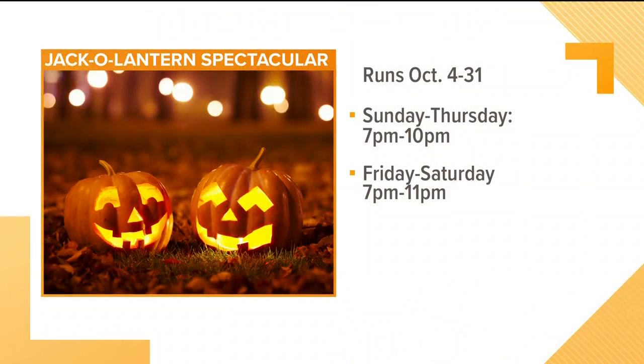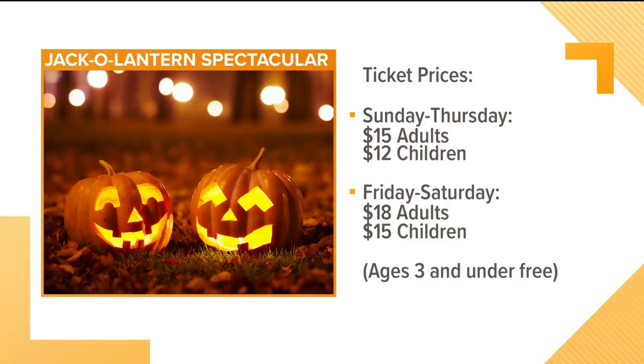So let's quickly tell you what you need to know about the Jack-O'-Lantern Spectacular. It goes through Halloween — Sunday through Thursday it's from 7 to 10 p.m., and on Friday or Saturday it's 7 to 11. As far as ticket prices go, it's $15 for adults and $12 for kids four and up, Thursday through Sunday. It will cost a few dollars more on Friday or Saturday, but parking is free every day.